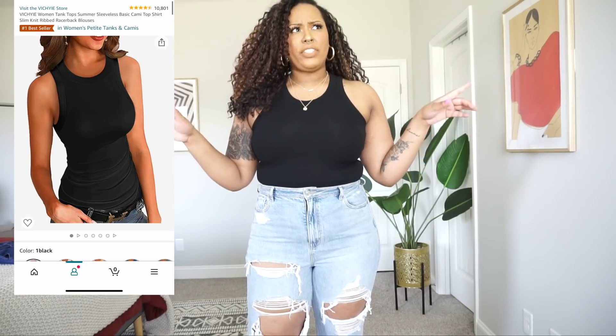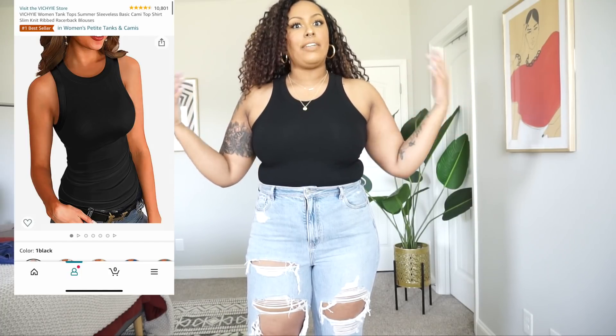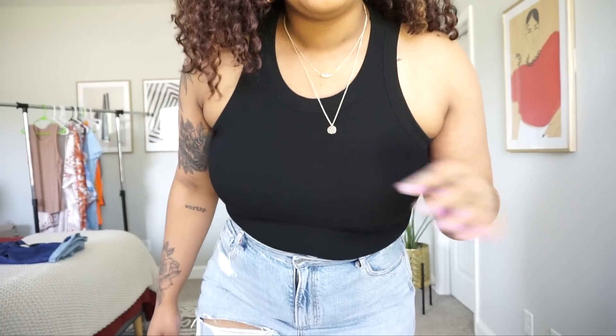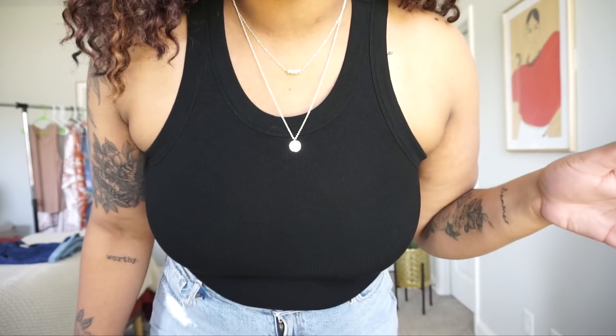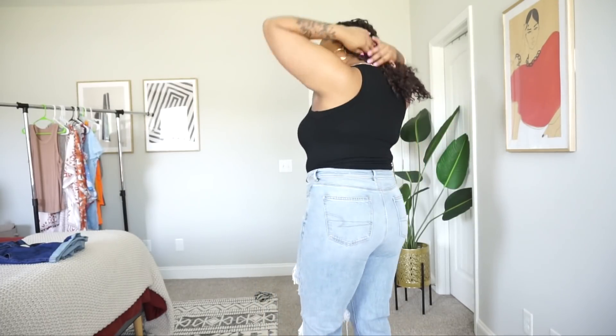I'm going to keep these jeans on with most of my tops. This is a tank top I featured in one of my favorites videos — I think it was my April or May favorites. It's a basic top but I have it in several colors: nude, pink, orange, white, so many colors. I love the way it's cut — it's so flattering, kind of a high neck. The necklace is also from Amazon, a set, and I'll put it in my Amazon storefront. I have fuller arms but it's so flattering on me, that's why I got it in so many colors.